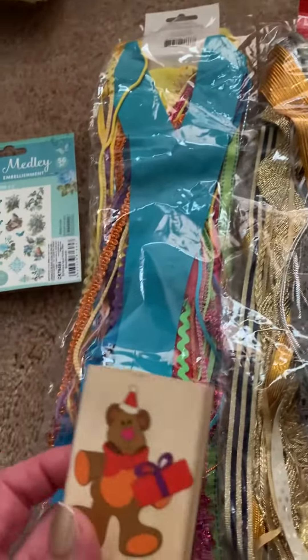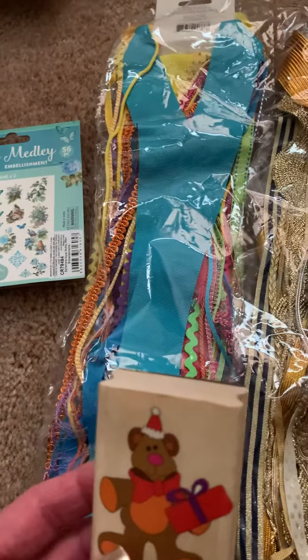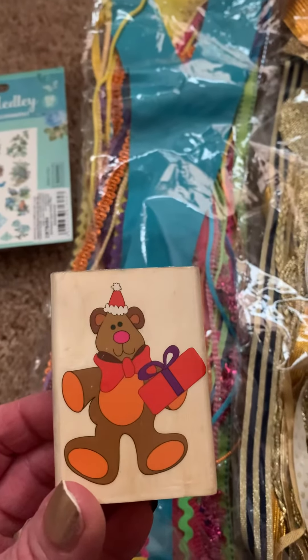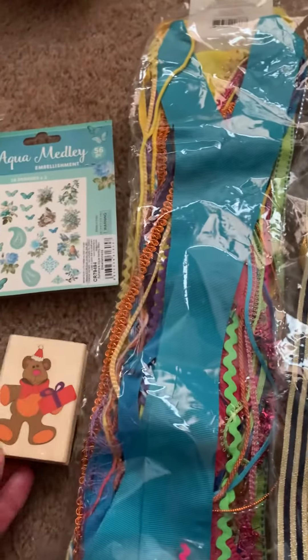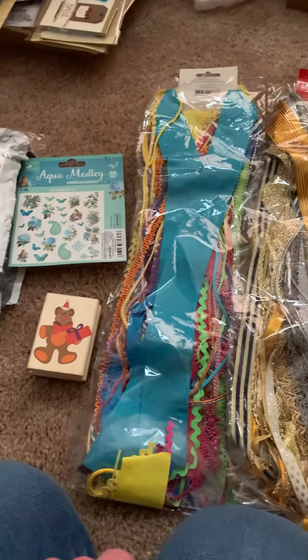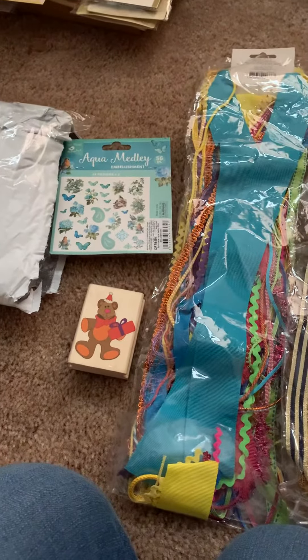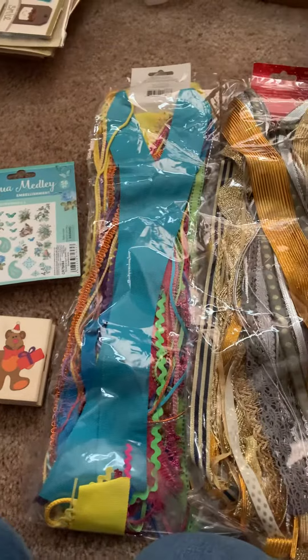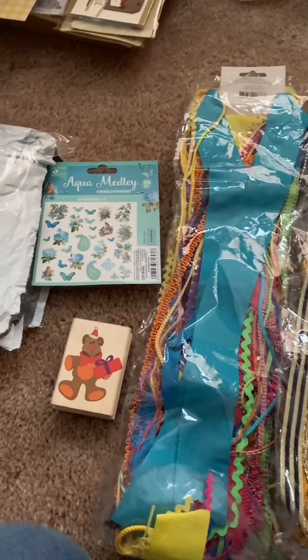And then the other item she included was this adorable stamp — is that not the cutest? So thank you so much, Trina. I really appreciate all of this that you sent me. I will put it to good use in my projects and also sharing it with my friends. Thank you so much.